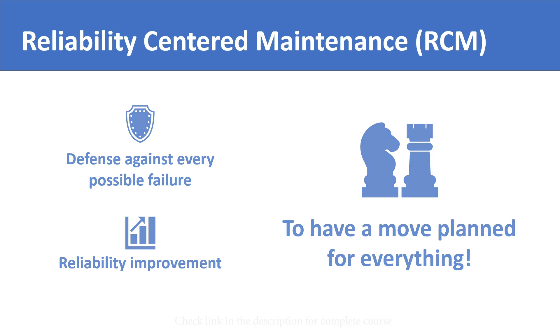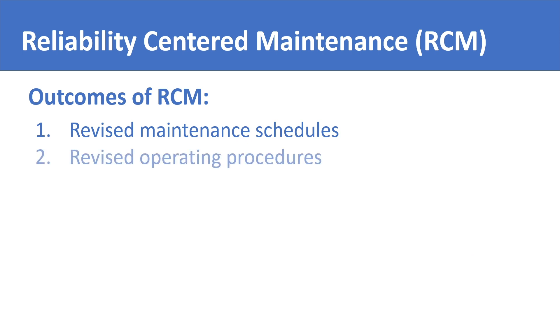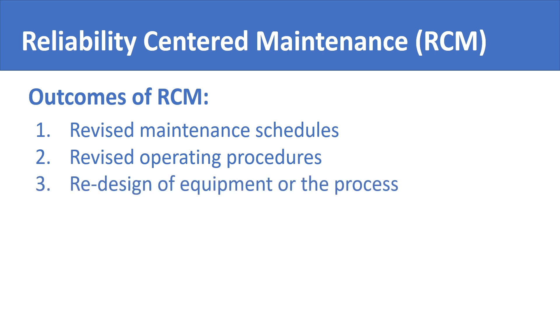There are three main outcomes of RCM. These include revised maintenance schedules, revised operating procedures, and redesign of equipment or the process. These three outcomes are the basic outcomes of the RCM process. However, apart from these outcomes, RCM also results in an increase of knowledge about the equipment and about the plant or about the processes in your industry.